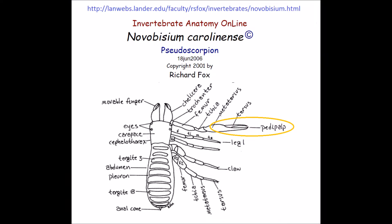Pseudoscorpions can't see very well, so they employ sensory hairs on their pedipalps for hunting. The pedipalps are the crab-like claws in the front.